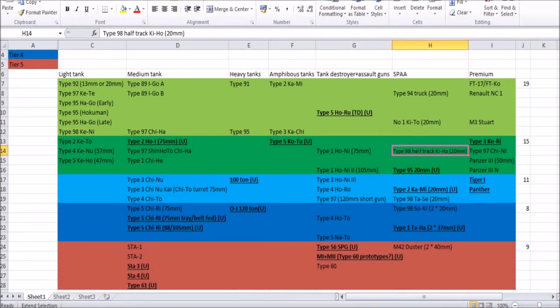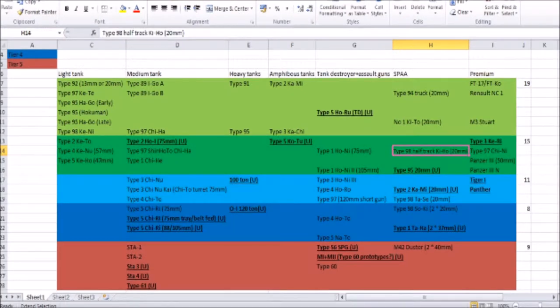Hello everybody and welcome back to another episode of my proposed future Japanese tank tech tree series — actually the last episode in the series, and today we're dealing with premium tanks. I should point out I'm going to be a little rushed through this because I'm going on holiday in a few hours. I should be back around Monday, and this one should be coming out Friday. Also, the hundred subscriber special — almost a hundred subscribers, it crept up on me. But yeah, that's all the news, so let's get straight into the episode.